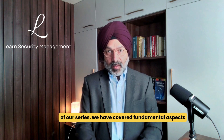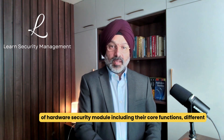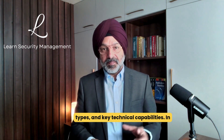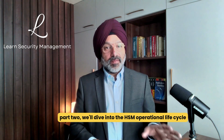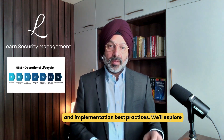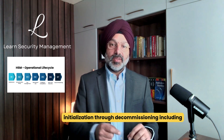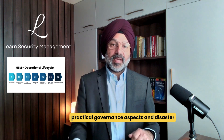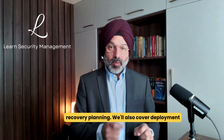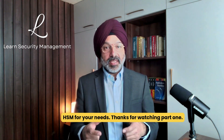In this first part of our series, we've covered the fundamental aspects of hardware security modules, including their core functions, different types, and key technical capabilities. In part two, we'll dive into the HSM operational lifecycle and implementation best practices. We'll explore each stage of an HSM's life from initialization through decommissioning, including practical governance aspects and disaster recovery planning. We'll also cover deployment considerations, operational security, and how to select the right HSM for your needs.